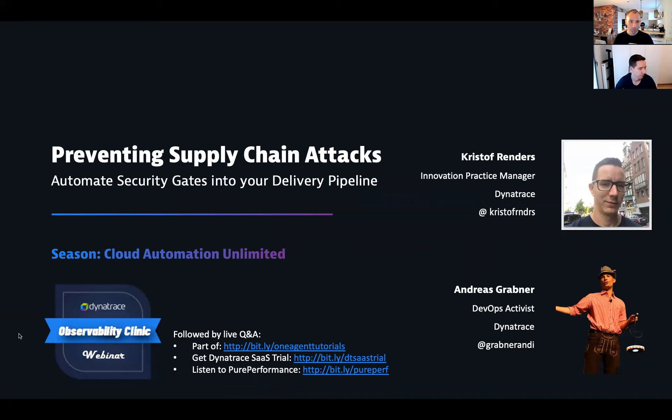Welcome everyone to our next performance clinic: preventing supply chain attacks, automating security gates into your delivery pipeline. This is part of my cloud automation observability clinic season. My name is Andy Grabner. I've been doing this for a while, but today I have a returning guest, Christoph Reinders.